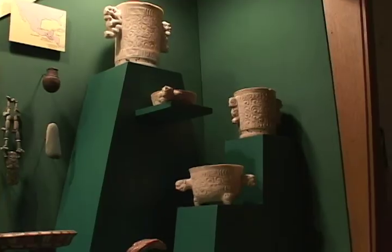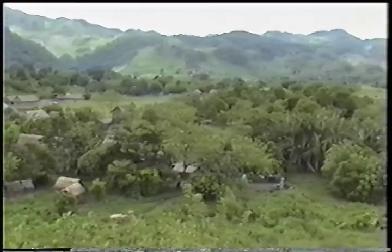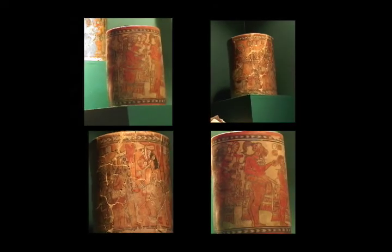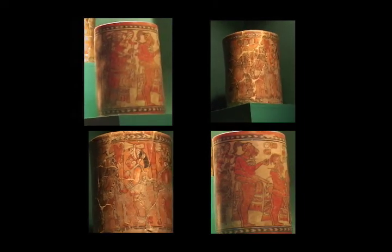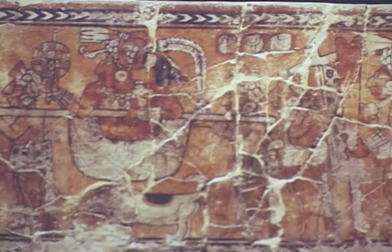Among its collection of objects from one part of the Maya world — the Alta Verapaz in Guatemala — is a collection of unusual polychrome vessels. Their painted scenes hold clues to key pieces of Maya history and mythology, and are an important part of the archaeological record.